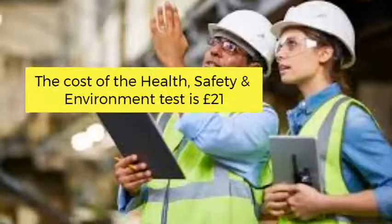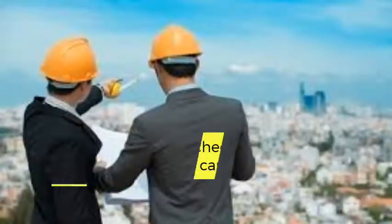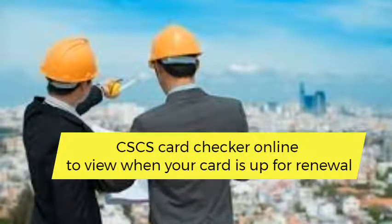The only exception to this is the temporary red cards. The cost of the Health, Safety, and Environment Test is £21, and the cost to apply for a CSCS card is £36. You can use a CSCS card checker online to view when your card is up for renewal and to view your existing CSCS courses and tests.